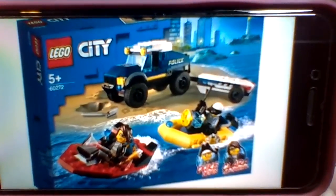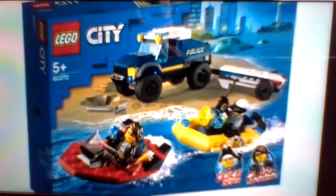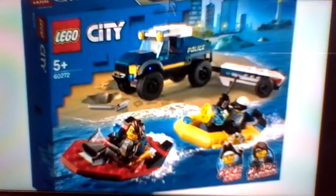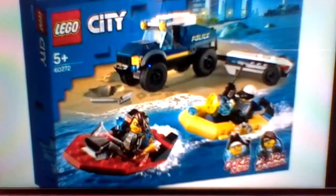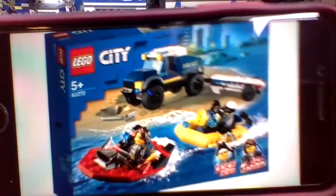First off, with the Boat Transport, we get a big truck with some yellow lining, and we get a small police boat and a bad guy boat, and we get two minifigures in this set, one that ties into the LEGO City Adventures TV show.